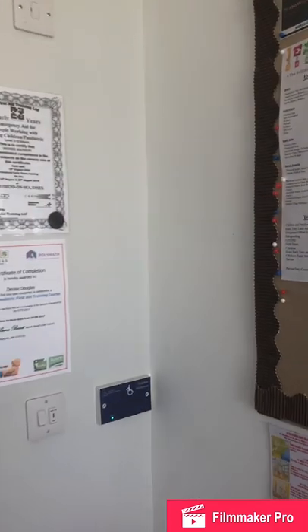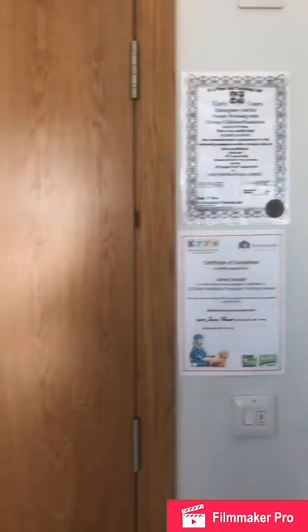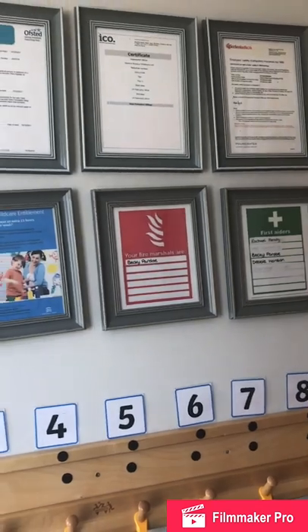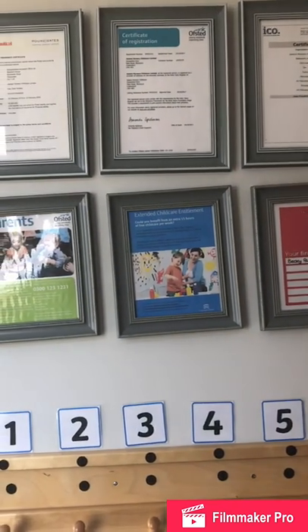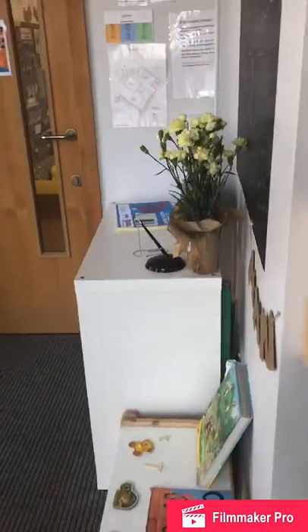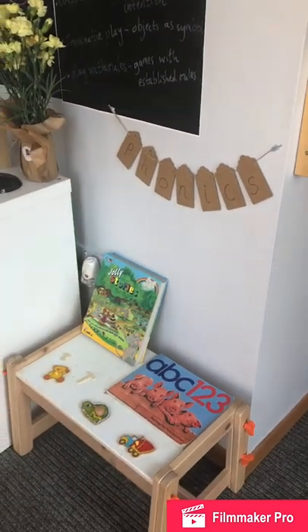We have a board where we share different types of learning, such as schematic behaviour for our very young children, or the importance of play. We encourage parents to look at our phonics table as well, so they know what type of phonics we're looking at - whether it is a letter for the week, blending sounds, or finding high sounds and low sounds.